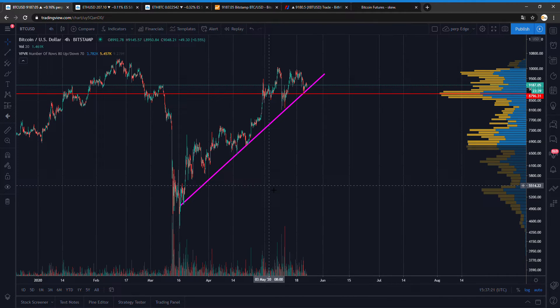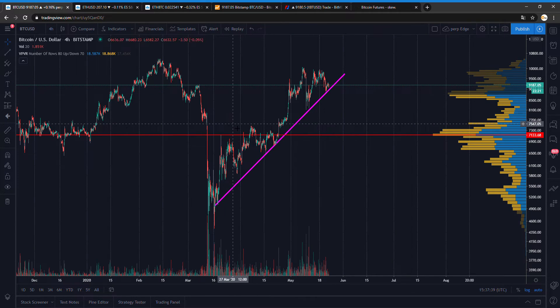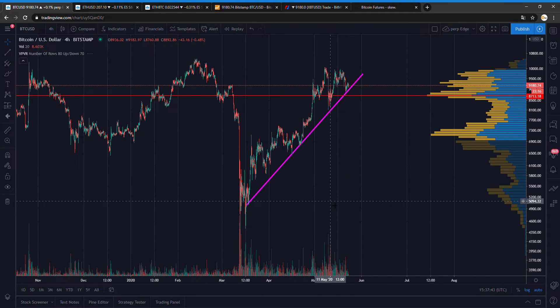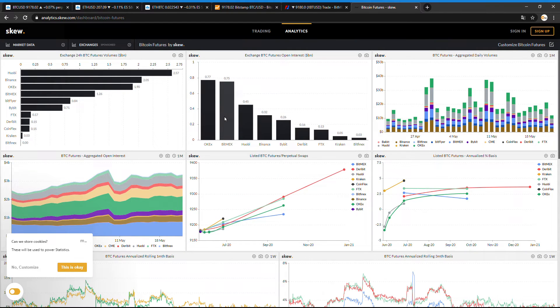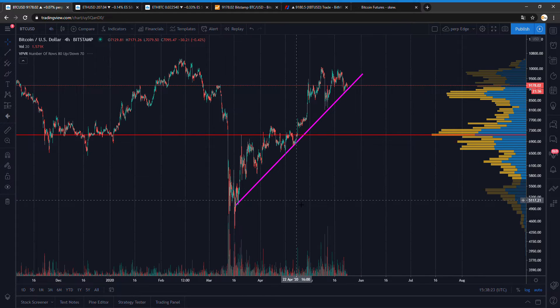I'm always looking at the bullish cases, but right now I'm a bit afraid this trend line will break to the downside, which means we will visit around the 7k area or 8k, finding support over there. I'm not that bullish at the moment. What would make me bullish is if everyone would short the hell out of it right now, but traders are kind of neutral, 50/50. Longs and shorts are not really showing a premium on the futures — there's always a slight premium there, but it's very slight.